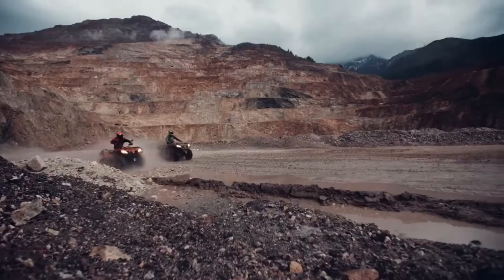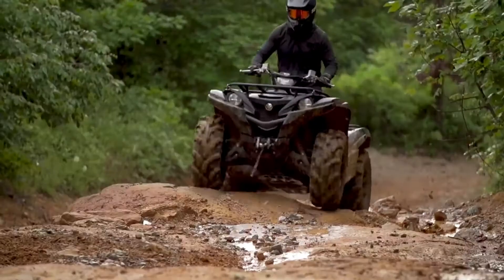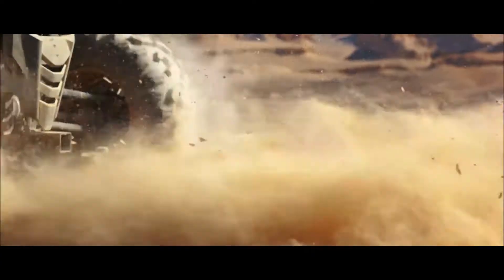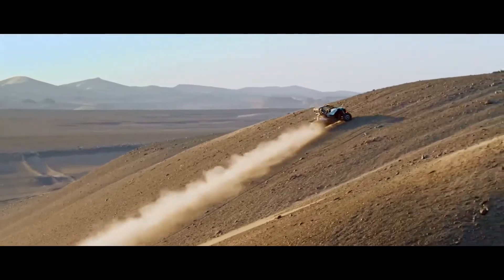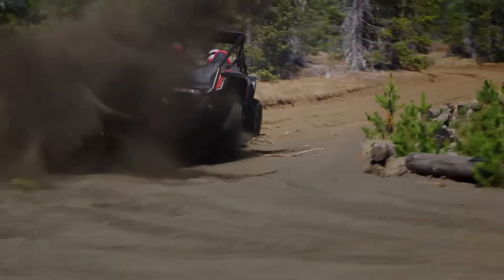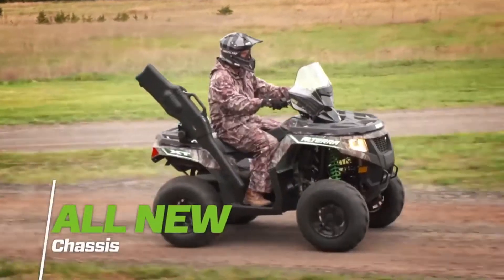Off-road ATVs are the ultimate companions for outdoor adventurers seeking thrilling off-road experiences. Engineered with rugged designs, powerful engines, and advanced suspension, these vehicles conquer diverse terrains with ease. From muddy trails to rocky paths, off-road ATVs offer exhilarating rides, ensuring outdoor enthusiasts can explore remote landscapes and embrace the thrill of off-road exploration.